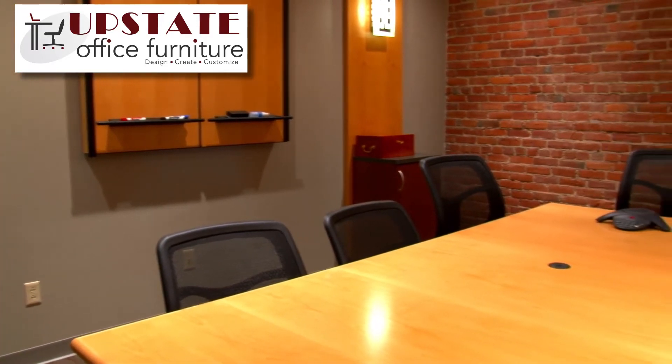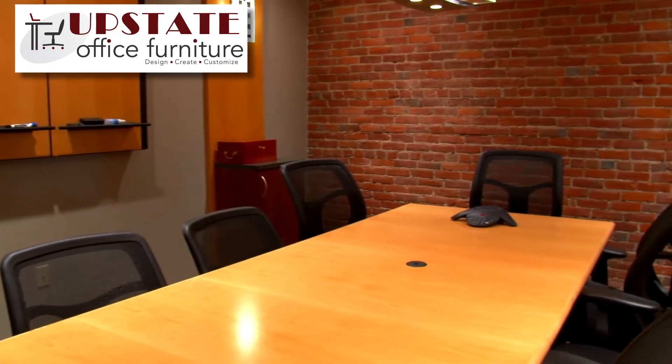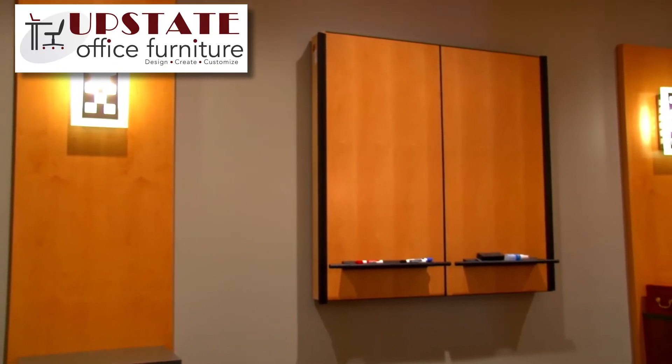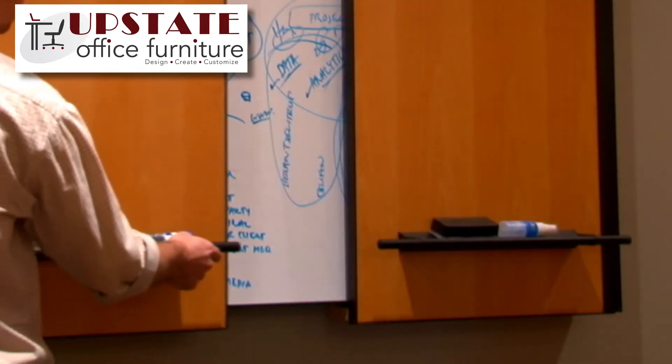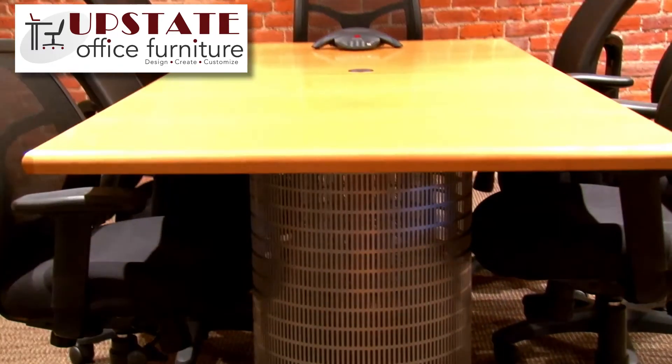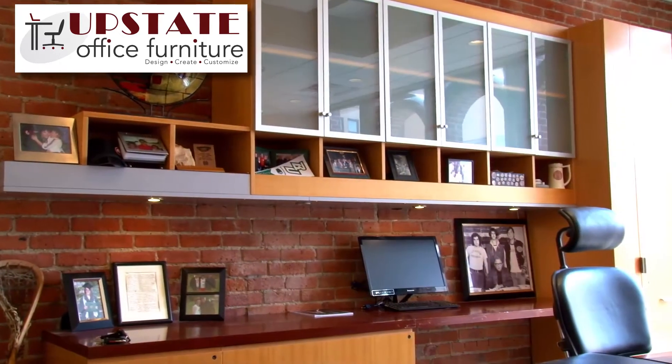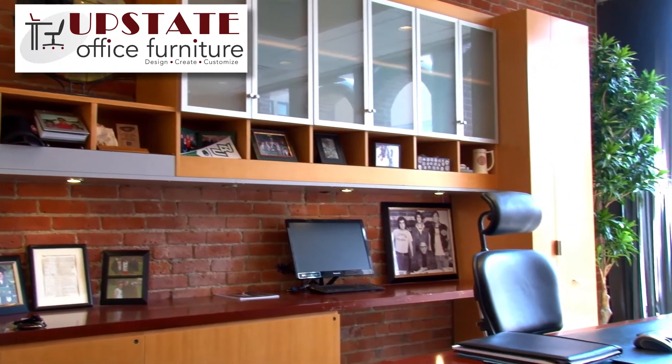The design team at Upstate was fantastic — both in terms of putting together a look and furniture that really suited us from a day-to-day standpoint, but also what really captured what we were trying to do in terms of the look and the design.